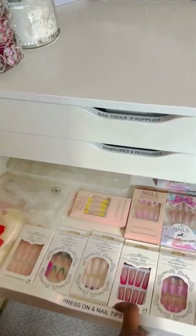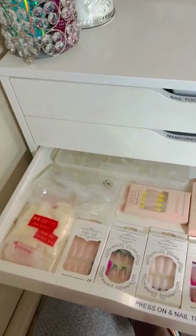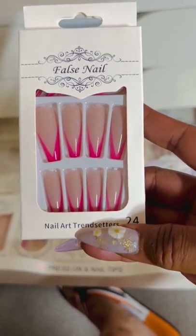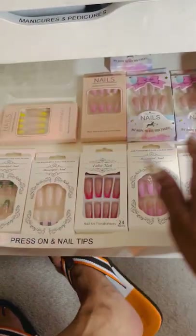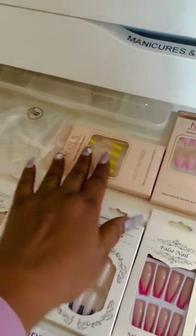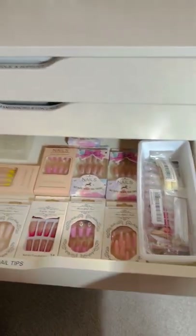The next drawer is basically for press-ons and nail tips. I keep all of my press-ons here — I purchased most of these from Shein and I love them, they're so good and pretty, and only a couple of dollars. I have press-ons that I use for my silicone practice hand, and then more press-ons over here, plus backup nail tips and full-coverage nail tips.